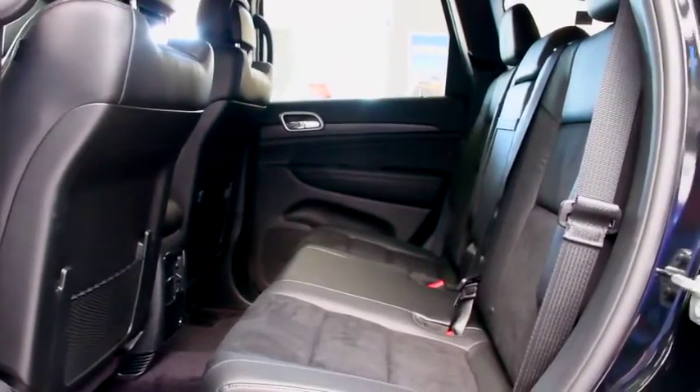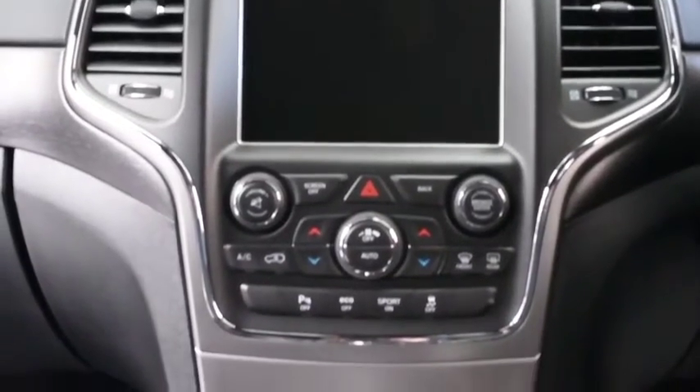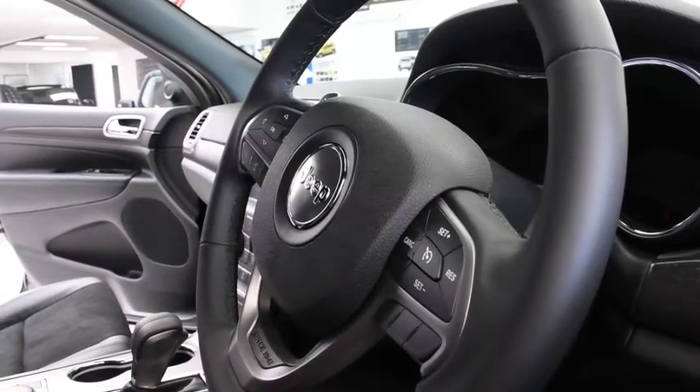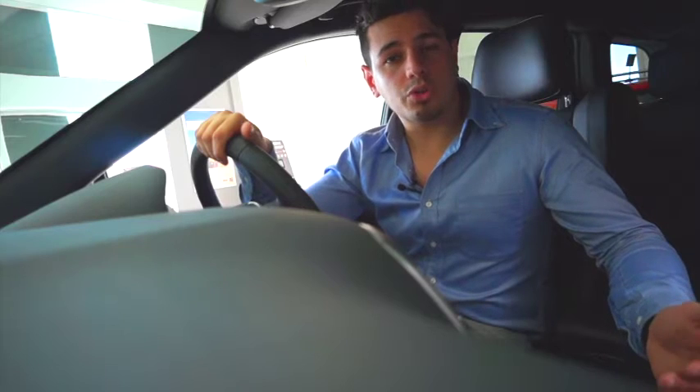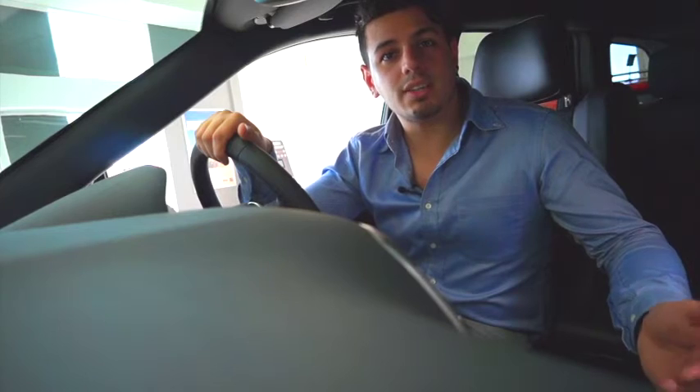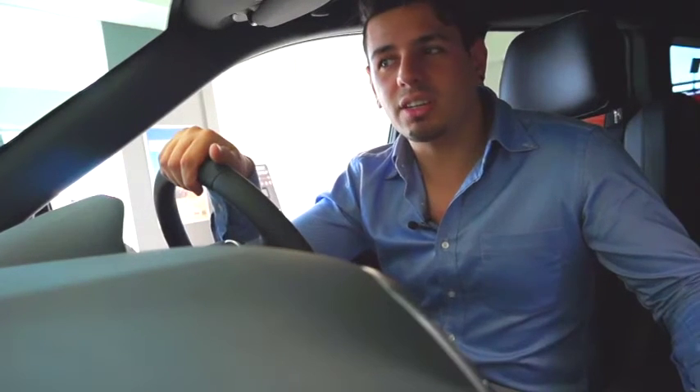From the moment you step into the Blackhawk, you know this isn't any ordinary Jeep. With its black tapestry leather with suede inserts, interactive touchscreen display with Bluetooth connectivity and sat-nav, plus an adjustable steering wheel with wheel-mounted controls — this Jeep's got it all. The Blackhawk also has a voice recognition system, automatic start and stop, as well as keyless entry and drive. This thing can practically drive itself.